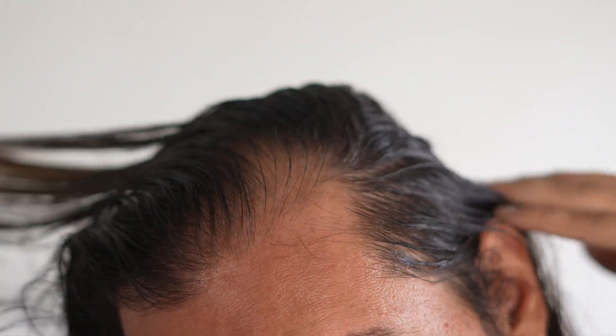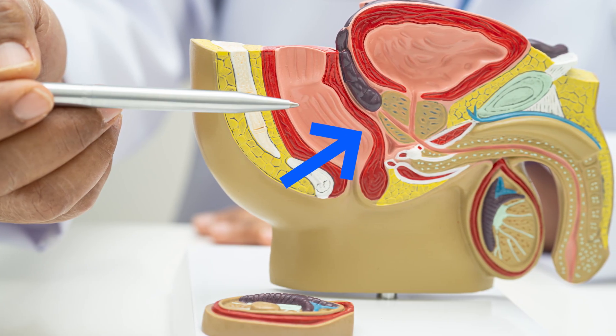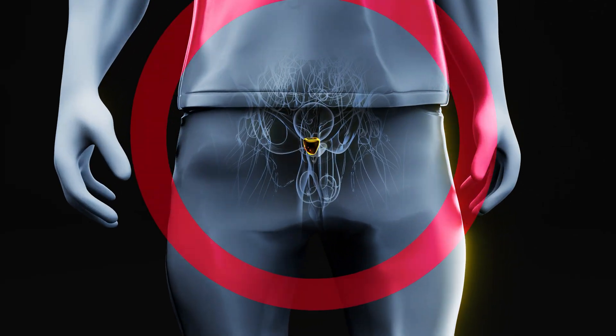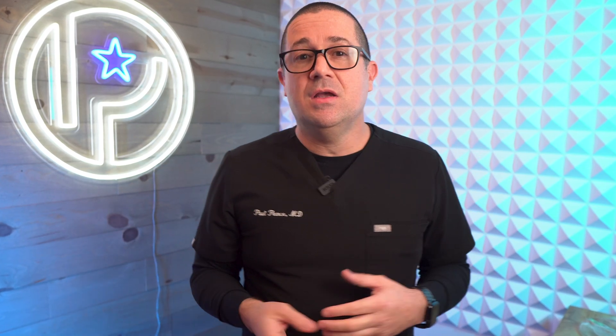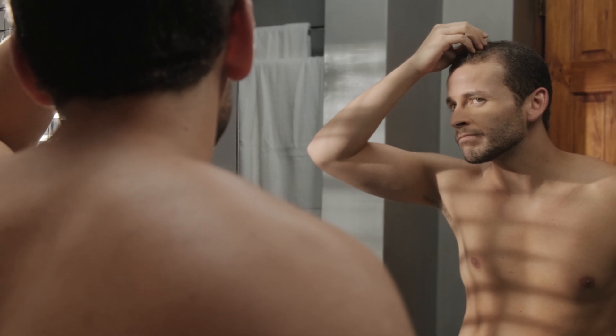So how did we figure out that finasteride helps out with hair loss? Finasteride was originally developed to help guys with enlarged prostate glands, a condition called benign prostatic hypertrophy. This condition essentially causes more and more trouble emptying your bladder as the prostate gets larger, because the prostate gland starts squeezing the urethra like a boa constrictor. During the trials, many men were able to begin urinating better because the medication helped shrink the prostate. But there was a side effect — some men noticed their hair loss slowed down, and some even noticed improved hair density. This led to further studies, and finasteride was eventually approved for treating hair loss in 1997.